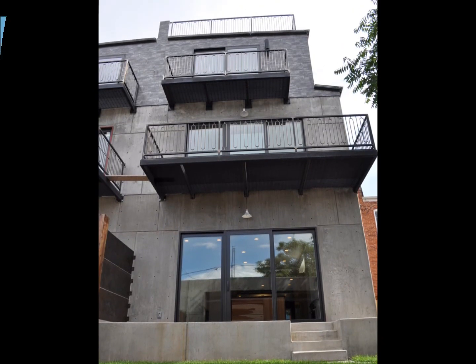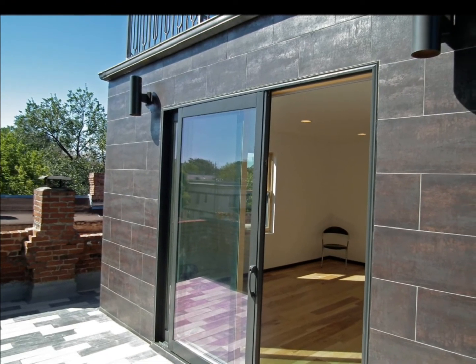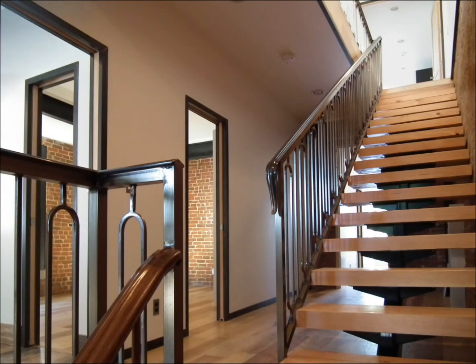We hope you take a few minutes to look through this home online, and we hope you find the contact information under details. If you'd like to let us know your thoughts, or if you'd like to see the home, just simply click there. Thanks so much for watching.